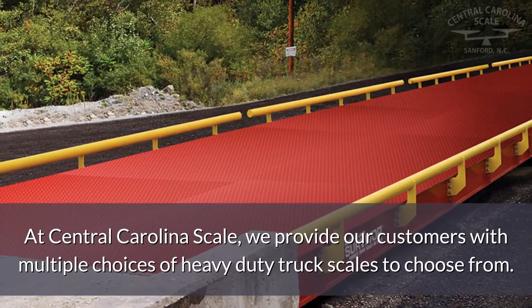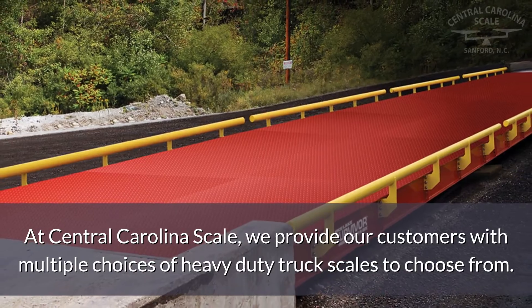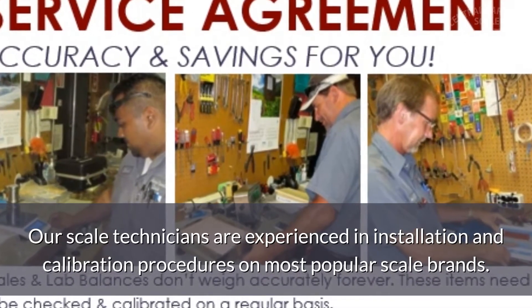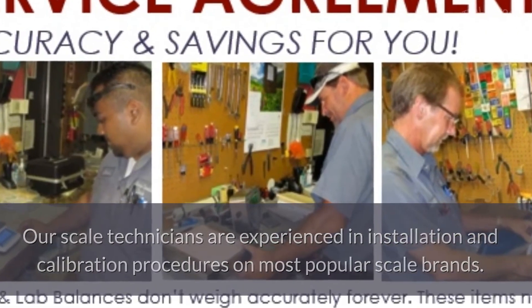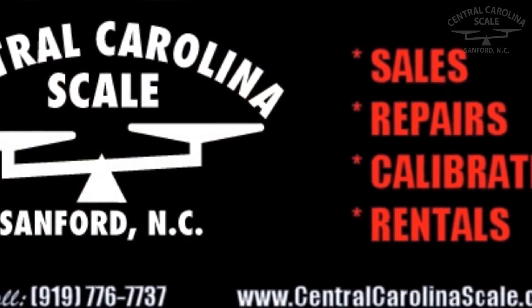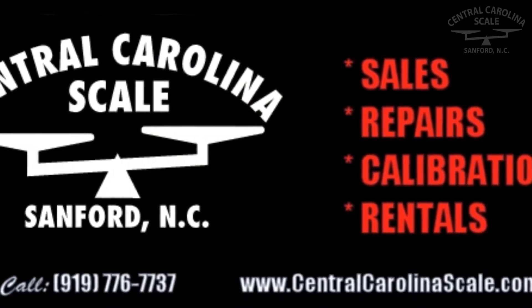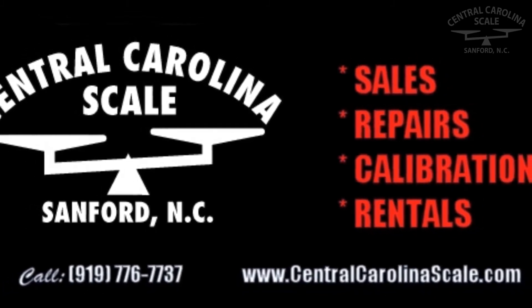At Central Carolina Scale, we provide our customers with multiple choices of heavy-duty truck scales to choose from. Our scale technicians are experienced in installation and calibration procedures on most popular scale brands. For more information, you can call us at 919-776-7737 or you can click the Request a Quote button on our website CentralCarolinaScale.com.